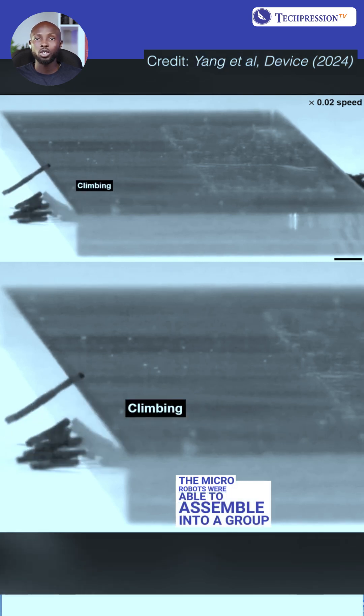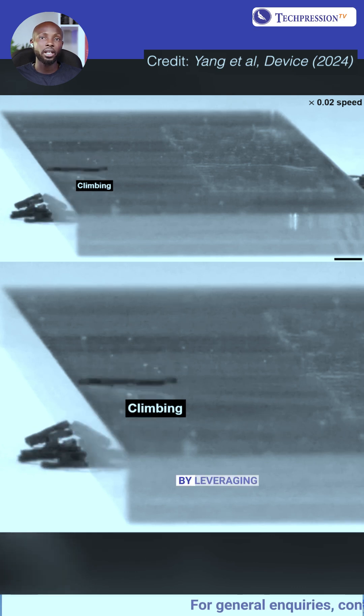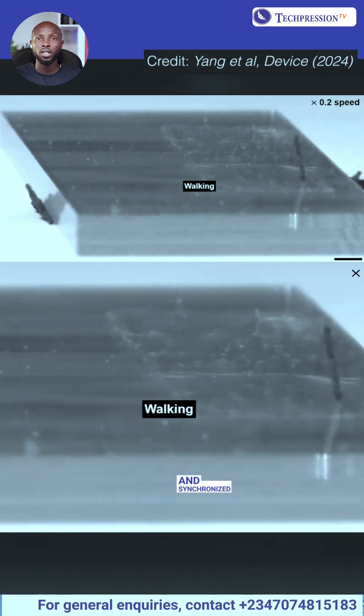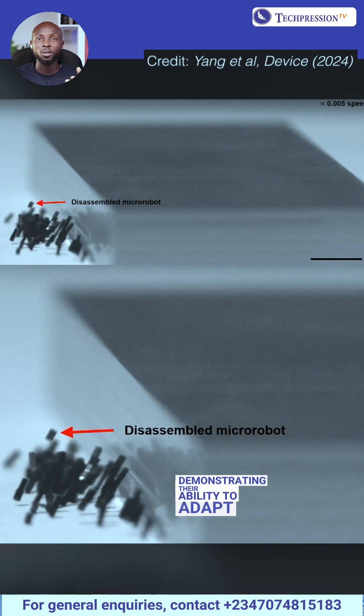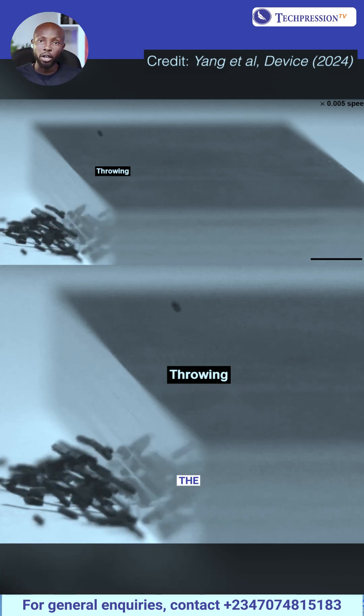The micro-robots were able to assemble into a group and coordinate their movements to walk over an obstacle. By leveraging their collective strength and synchronized actions, they successfully overcame barriers, demonstrating their ability to adapt and perform tasks that require precise teamwork.